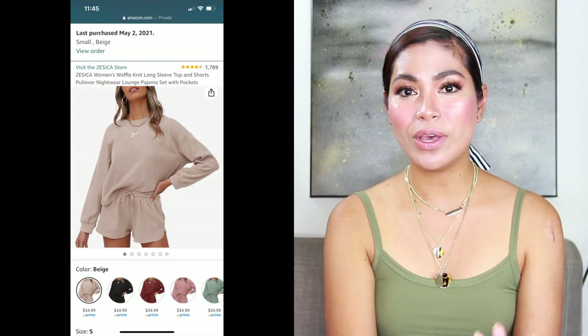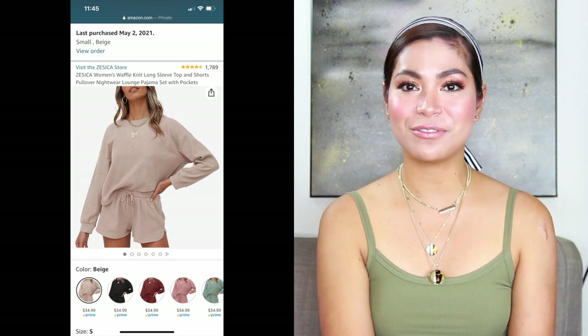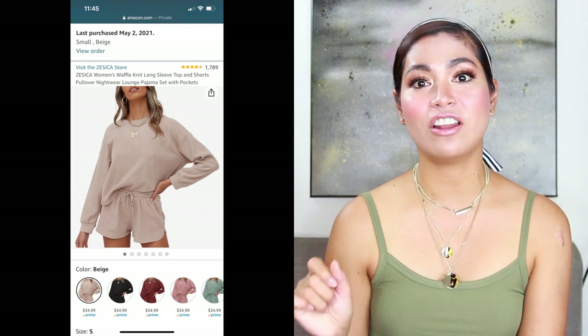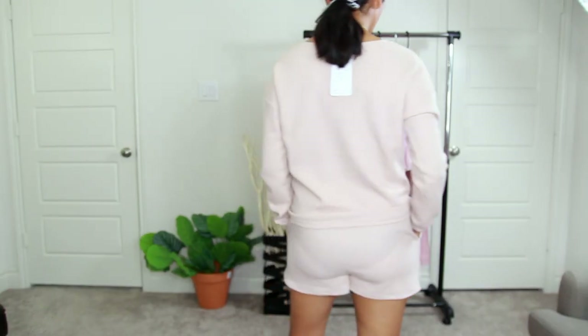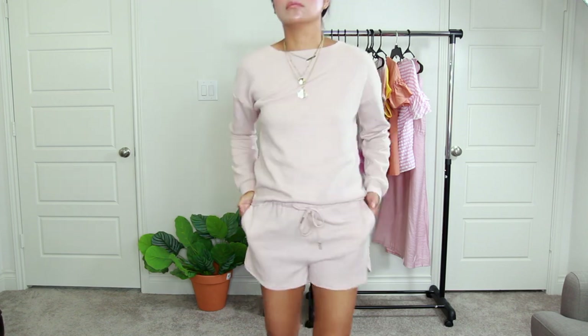Our fourth one is the Jessica Women's Waffle Knit Long Sleeve Top and Shorts pullover nightwear lounge — a pajama set with pocket, worth $35 on Amazon. It is casual, loose fit, and very cozy. Perfect for a lounge outfit or a going-out-of-the-house outfit, ideal for casual wear, daily wear, family days, and lounge days. You can also pick different colors. Now let's move on to Shein's mama's fashion.